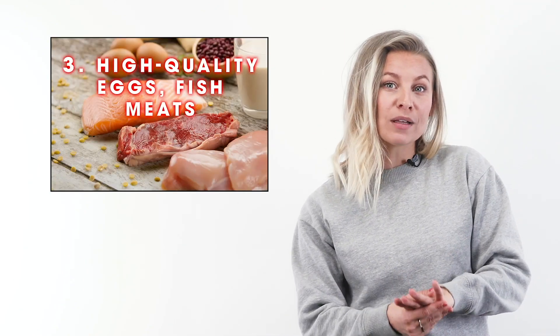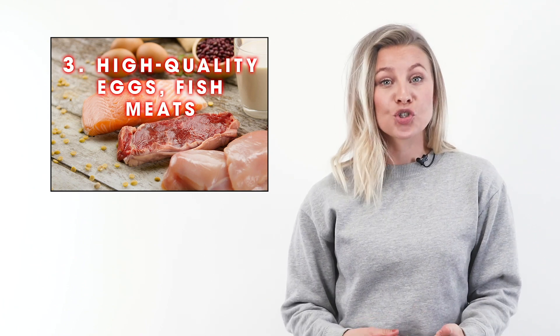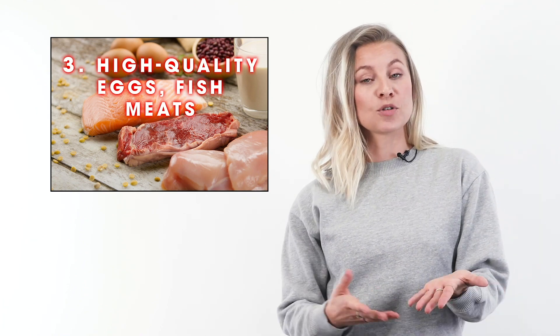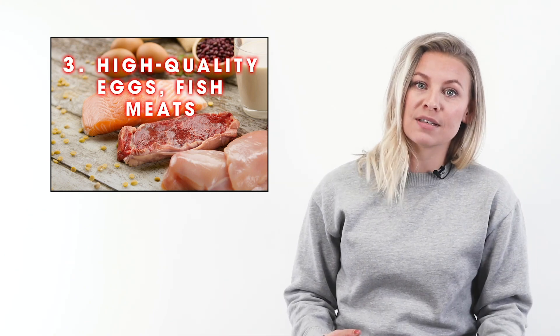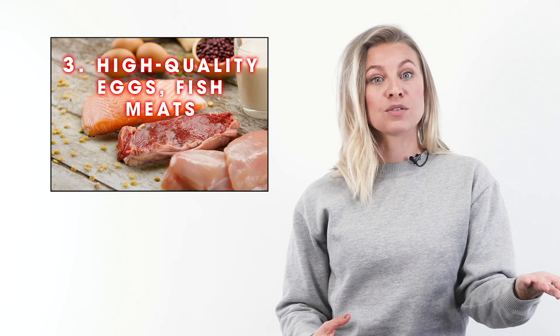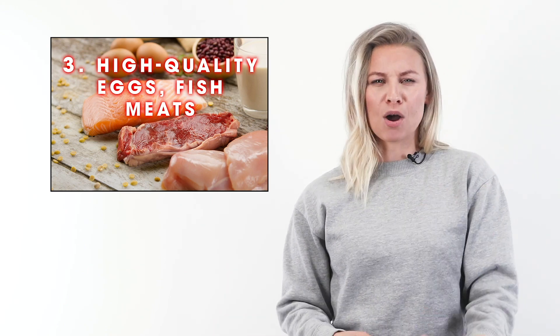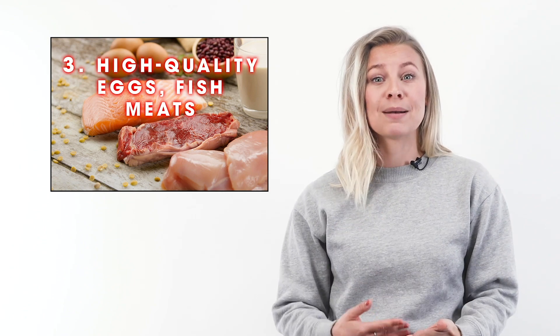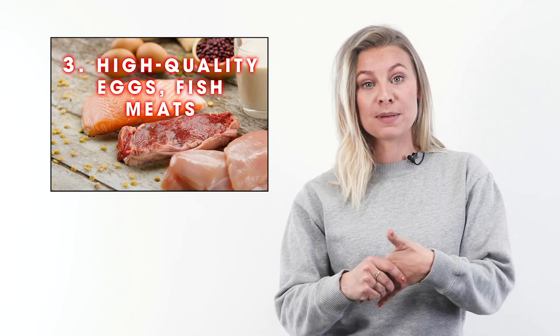Number three is high-quality eggs, fish, and meats. Eating more protein has been shown to support weight loss in multiple ways. Your body has to expend more energy to digest proteins than it does to digest fats or carbohydrates. Protein also helps you stay full longer and supports the growth and maintenance of muscle — a key factor in your metabolic speed.